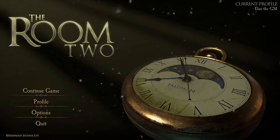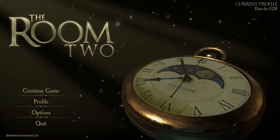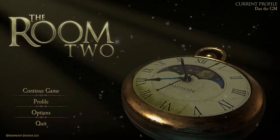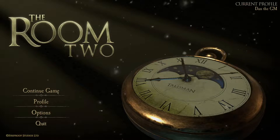Welcome, my friends. This is Dan the GM, once again, bringing you The Room 2. In the last episode, we finished the seance, and now we are moving on. Let's get right to it, shall we?